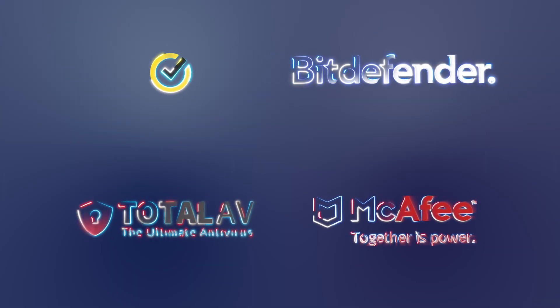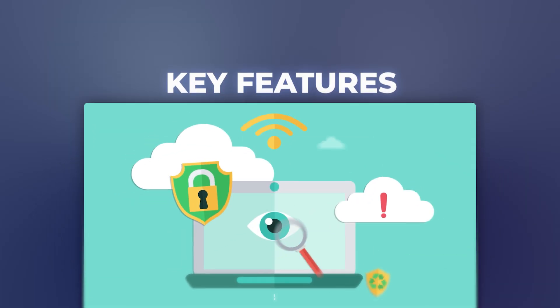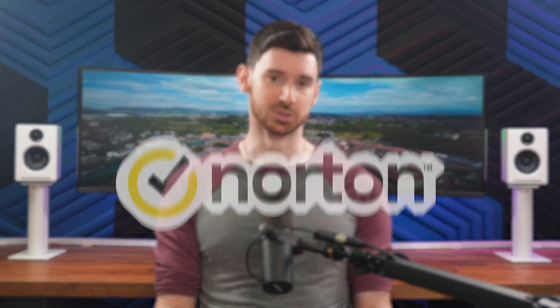In this video, I'll walk you through my four favorite antivirus options for laptops, highlight their key features, what makes them stand out, and a few downsides to be aware of so you can choose the one that fits you the best. So let's just start with my top pick. It's Norton.